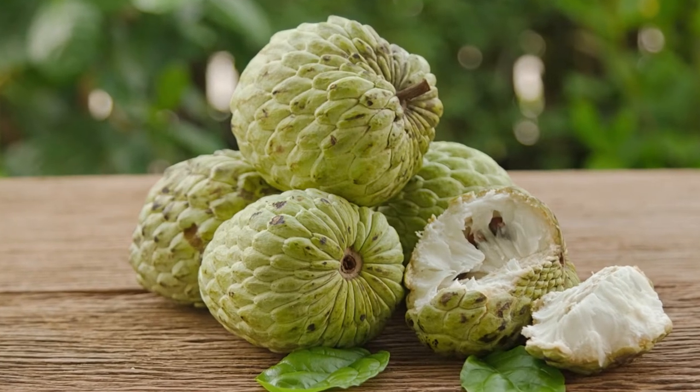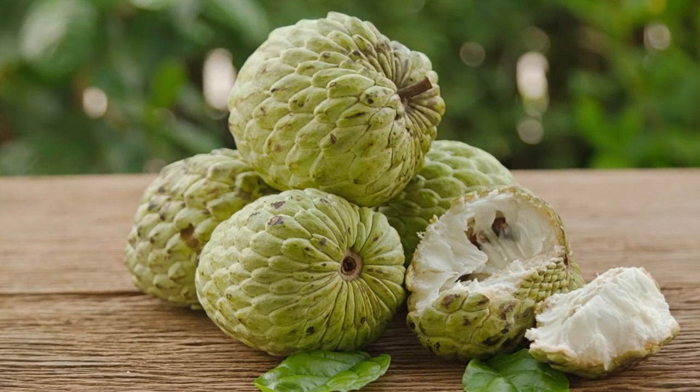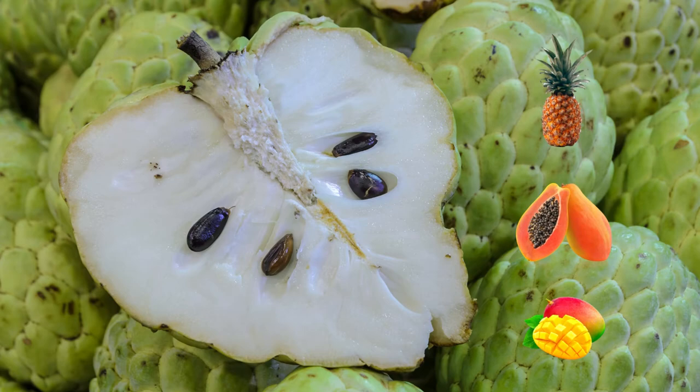Sugar Apples are sweet and fragrant with a custard-like texture, and their flavor has been described as a crossover between pineapple, papaya and mango.